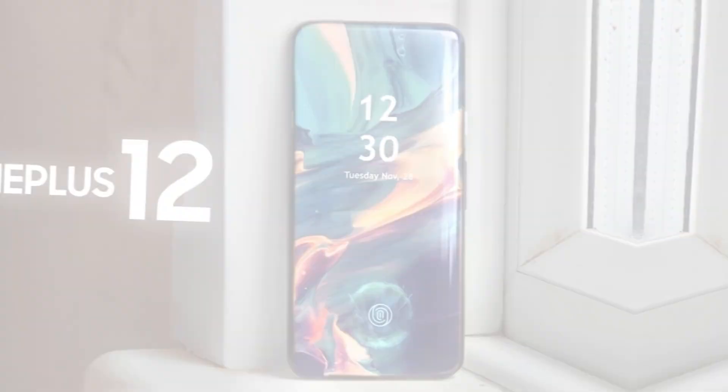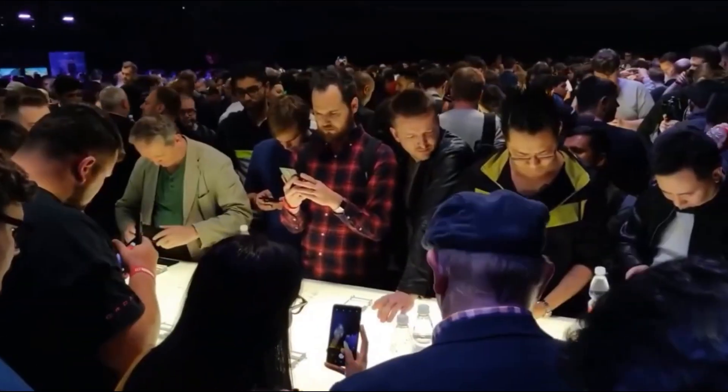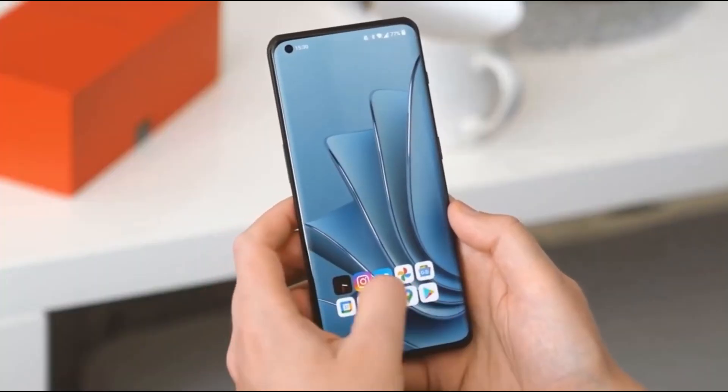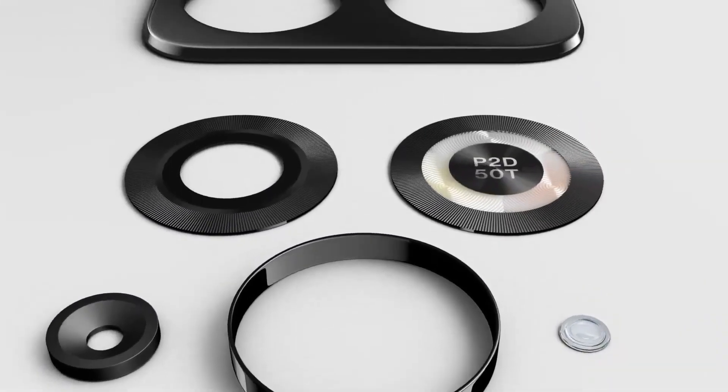We've recently been treated to an exclusive look at the OnePlus 12, and it's shaping up to be quite an impressive smartphone. Official teaser videos and hands-on photos have given us a sneak peek into what to expect. A hands-on video of the OnePlus 12 in the white color variant has also surfaced, adding to the excitement.